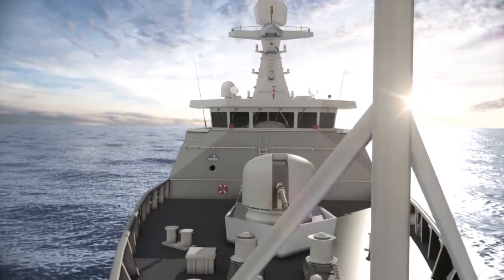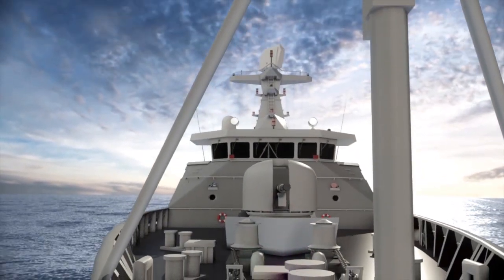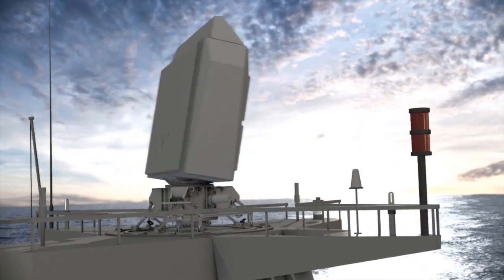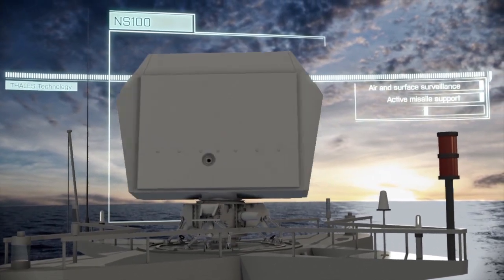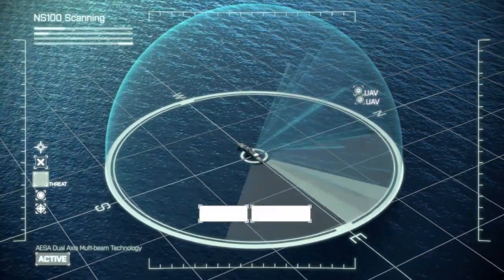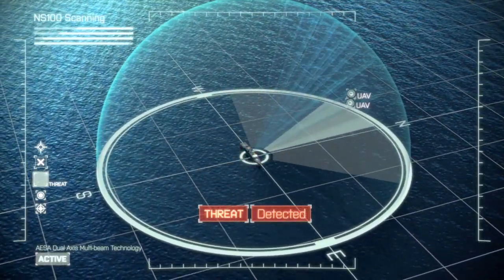A variety of marine fleets equipped with Thales radar systems using this technology can now identify a wide spectrum of targets in a matter of seconds. The NS100 radar scans the full area for air and surface targets, automatically detecting all targets ranging from small, slow UAVs up to high-manoeuvring missiles in one mode.